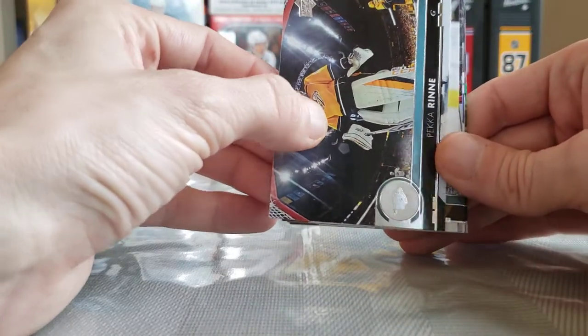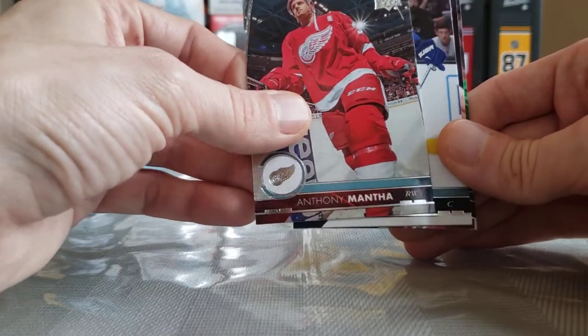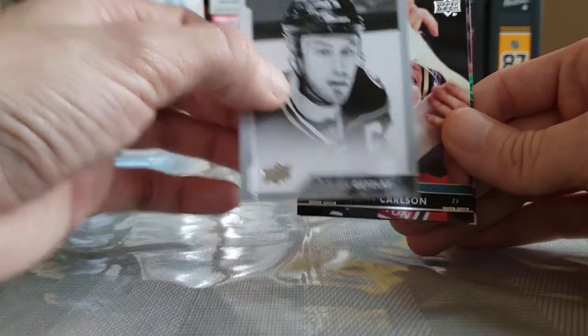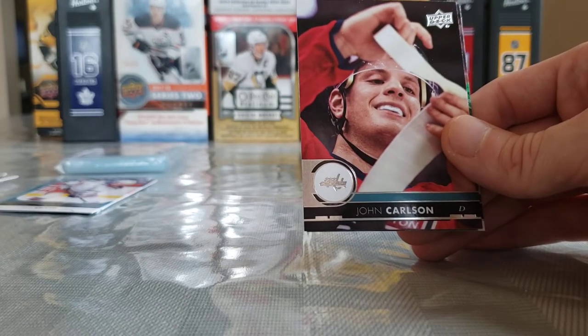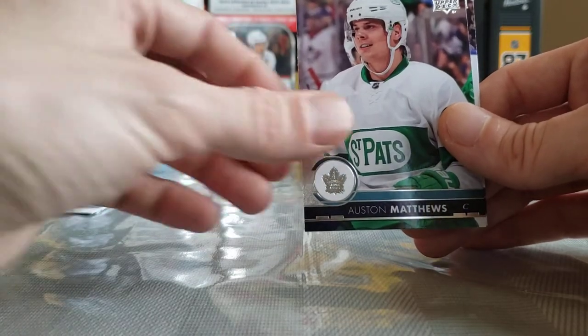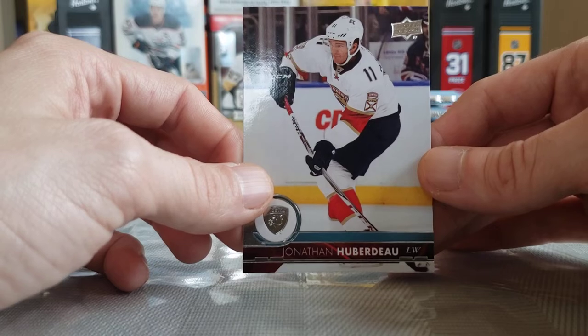Pecorine, Carl Hagelin, Anthony Mantha, Brandon Sutter, a portrait of Ryan Getzlaff. John Carlson, Auston Matthews — pretty cool card there — and Jonathan Huberdeau. I'm going to move some of this base off to the side because a lot of it is in the way here.